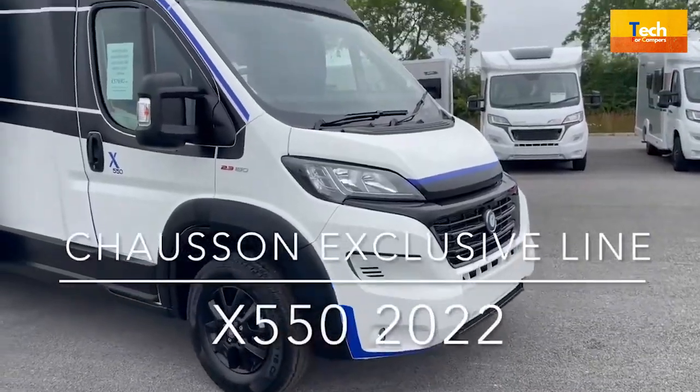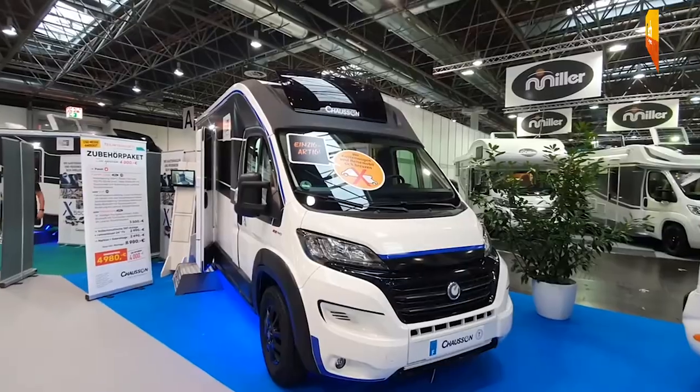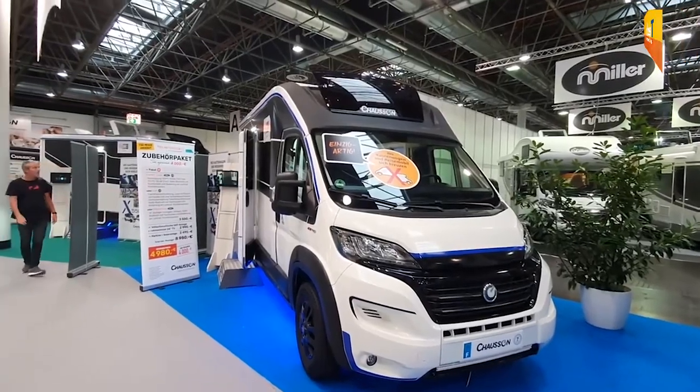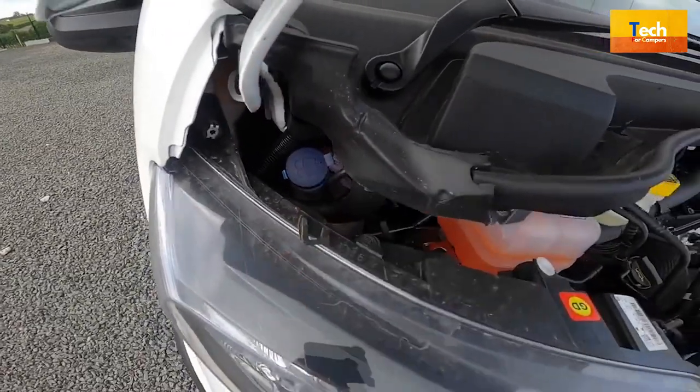Hello guys, I hope you are all doing well. Welcome to our YouTube channel. Today, I will talk about the features of the 2022 extension 550 Shosone exclusive line. Let's get started.